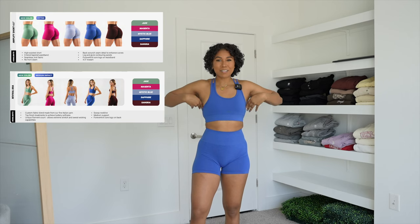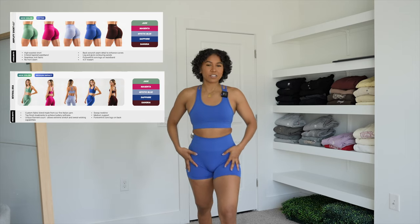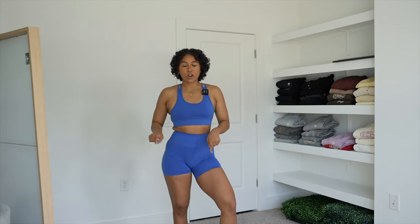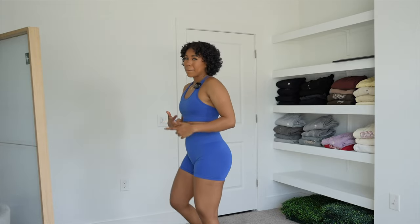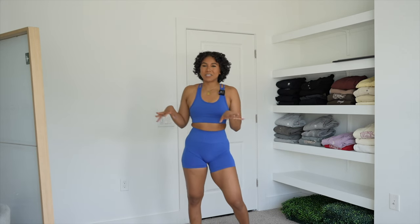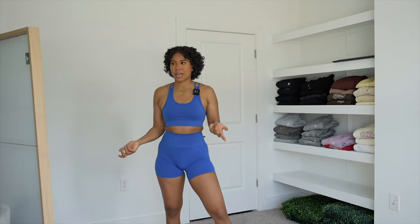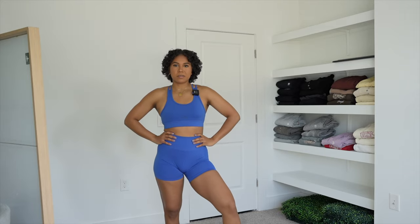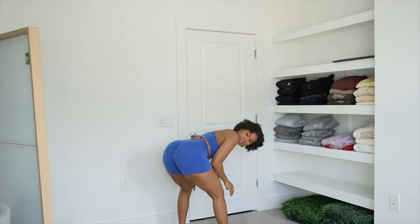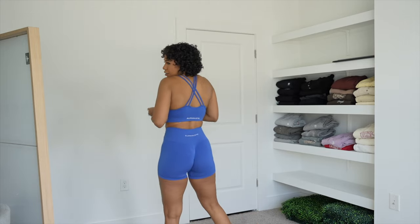Moving on to the new Amplify colors — we have the revival bra in a small, and then the new colors in the Amplify shorts. These are the four and a half inch inseam shorts and they're also coming in six and a half inch inseam. My booty is going to gobble them up — shorts roll on me, my booty is like, 'these are mine.' The roll-up is not bad at all. I like the compression. They're not overly tight. I think they're very true to size — I'm a true medium now and I could definitely not wear a small. This color and the sangria color are a hundred percent squat proof.